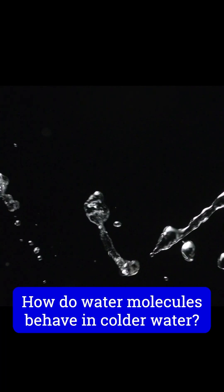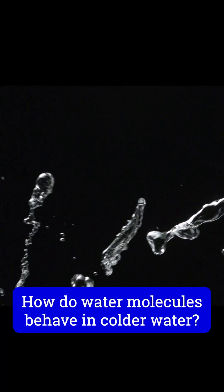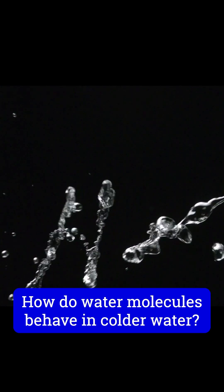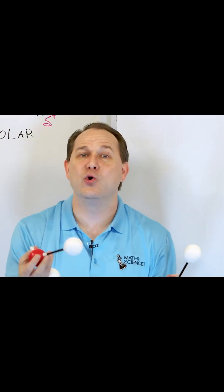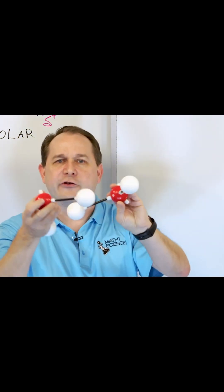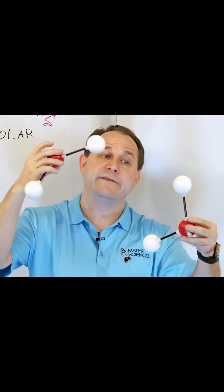At room temperature, charged water molecules bounce around due to the electrical forces attracting and repelling the oxygen and hydrogen atoms. Now what's going to happen as we cool it down? That's what we need to focus on. They're bouncing off of each other, but slower and slower and slower.